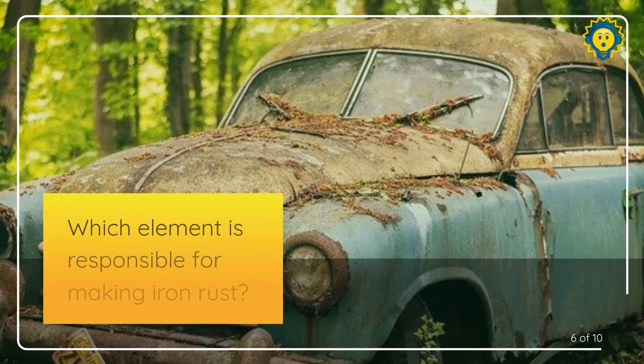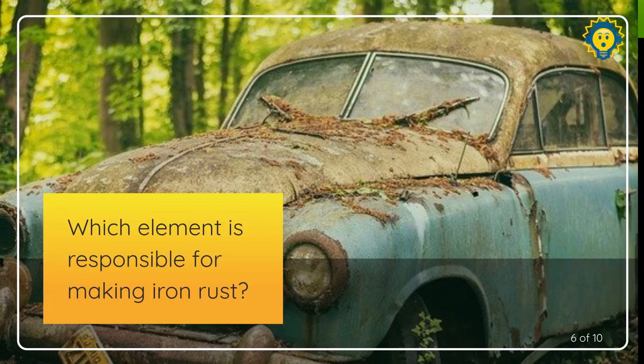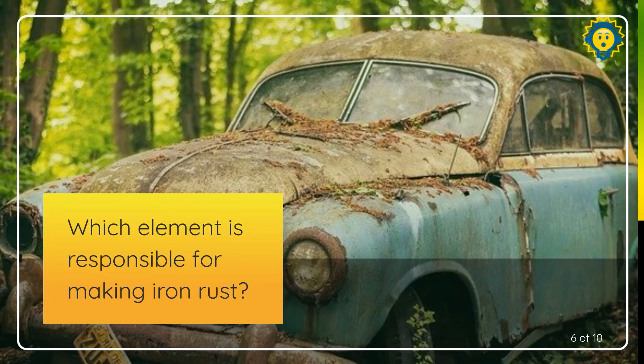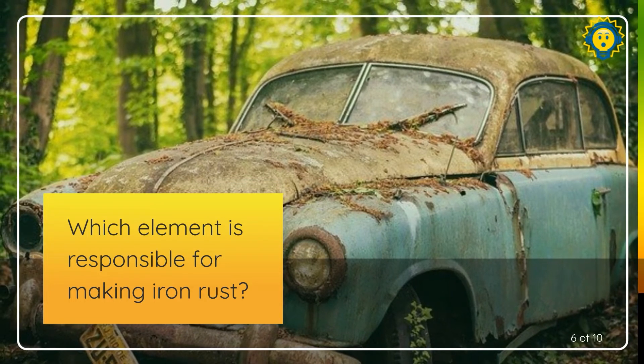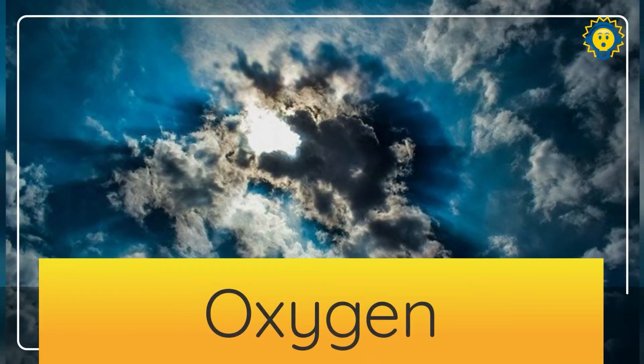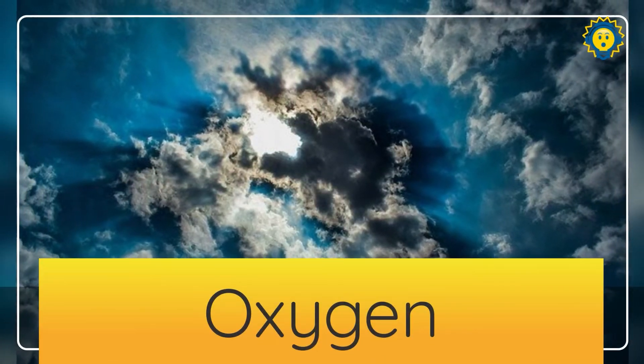We're halfway. How are you doing? Question number six. Which element is responsible for making iron rust? That is oxygen. Oxygen is the culprit on that one.